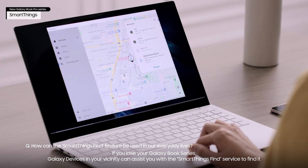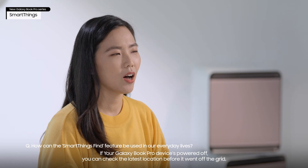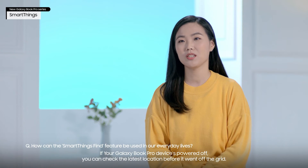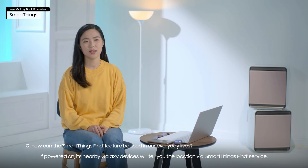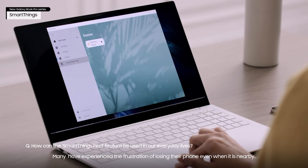If you lose your Galaxy Book Pro series, Galaxy devices in your vicinity can assist you with the SmartThings Find service to find it. If your Galaxy Book Pro device is powered off, you can check the latest location before it went off the grid. If powered on, its nearby Galaxy devices will tell you the location via SmartThings Find service.